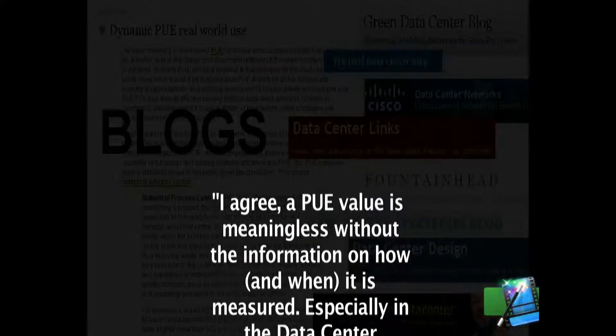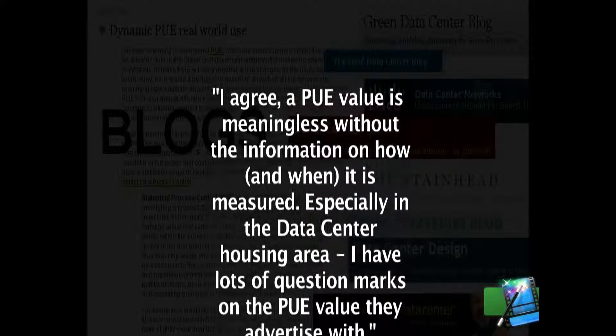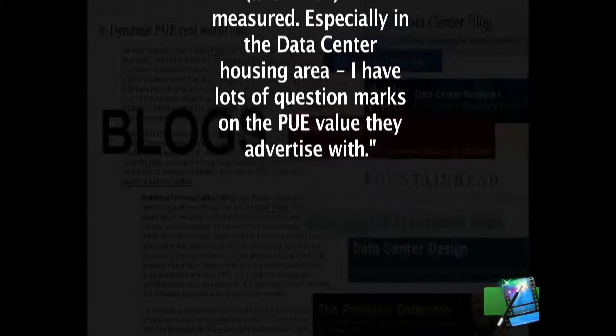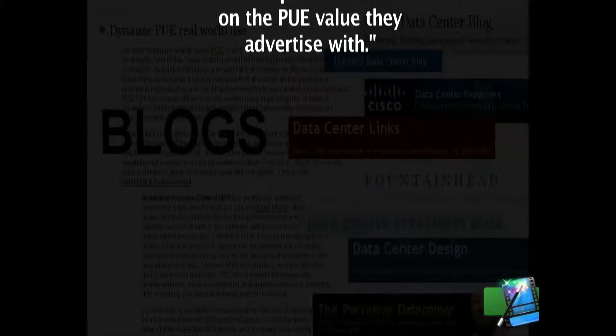Another blogger comments: I agree. A PUE value is meaningless without the information on how and when it is measured, especially in the data center housing area. I have lots of question marks on the PUE value they advertise with.